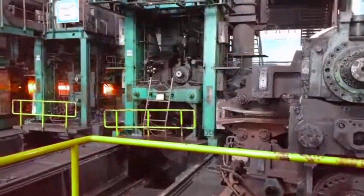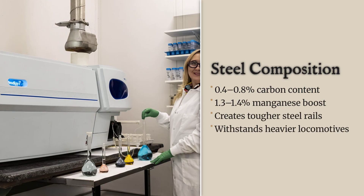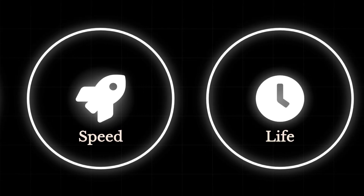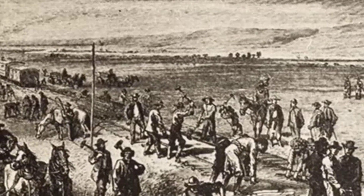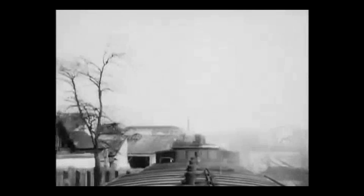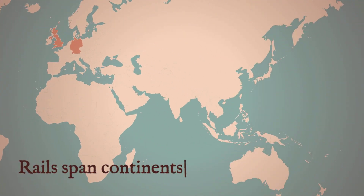Modern steel rails are engineered with precise chemistry: typically 0.4–0.8% carbon, 1.3–1.4% manganese, and small amounts of chromium or vanadium for extra hardness. These alloys resist fracture, support higher speeds, and stretch rail life far beyond what iron could deliver. The ability to roll rails in longer, heavier sections — up to 30 feet and beyond — reduced the number of joints, cutting down on maintenance and the risk of failure. The steel rail's strength and resilience laid the foundation for the vast interconnected railway systems that would soon span continents.